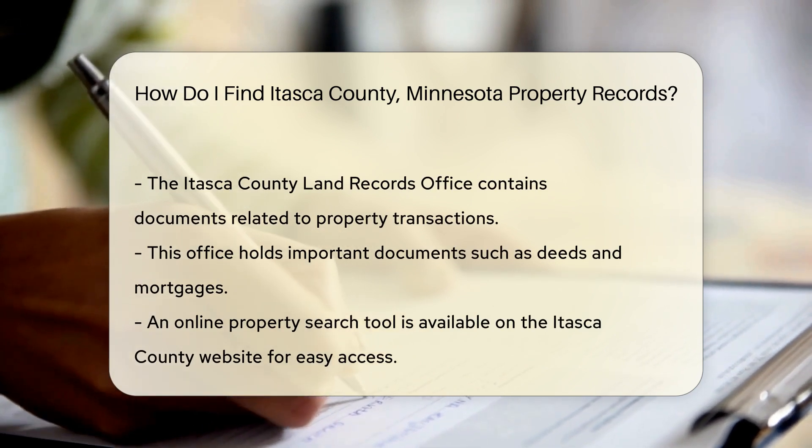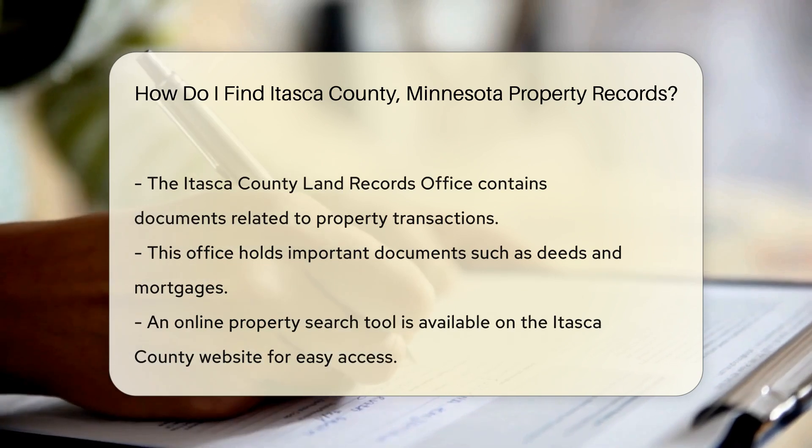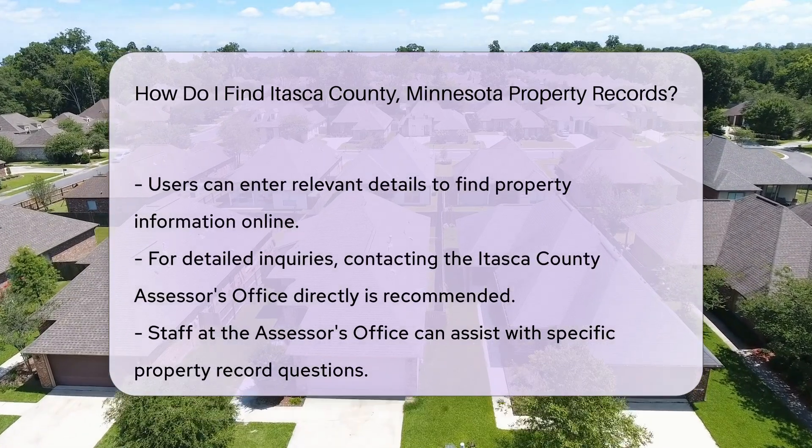You can also visit the Itasca County Land Records Office. This office holds documents related to property transactions, including deeds and mortgages.